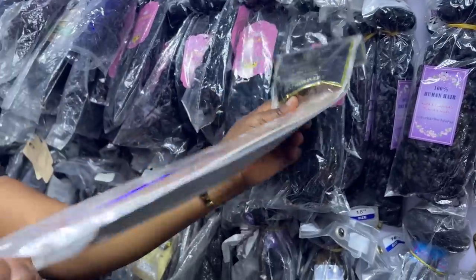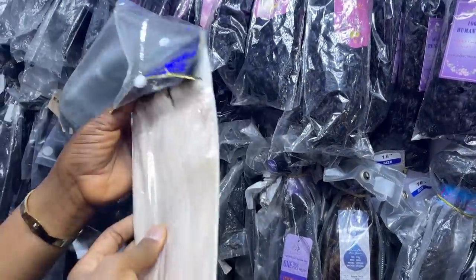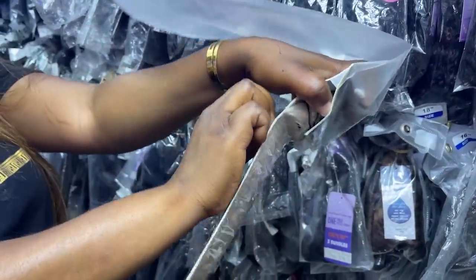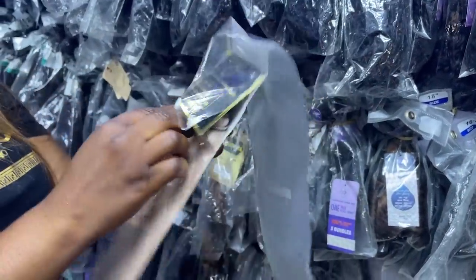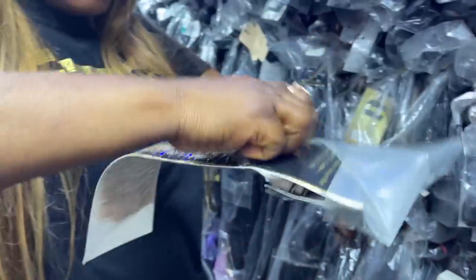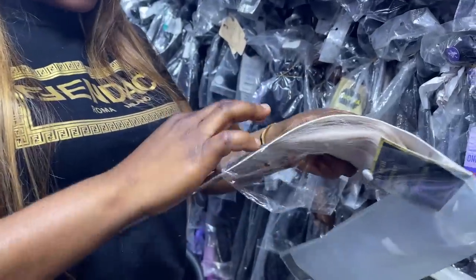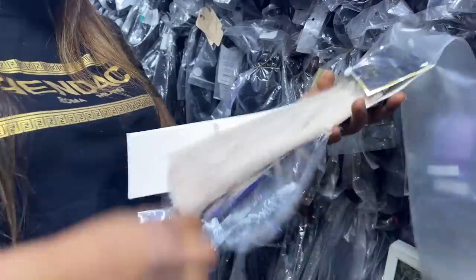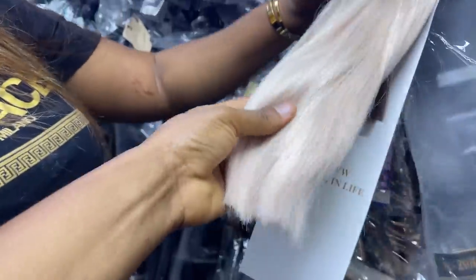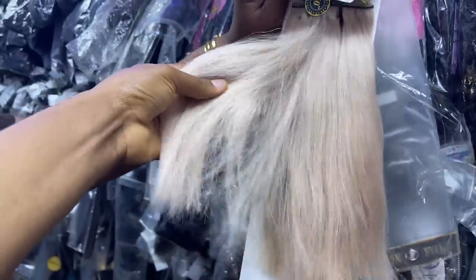She said this one is Chinese bone straight, 10 inches is 26,000 naira. So you sell Vietnam and Chinese as well, depending on whatever they want. She's saying that Chinese comes mostly in the pack while Vietnam comes in the nylon packaging. So this one is the Chinese bone straight.